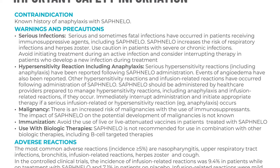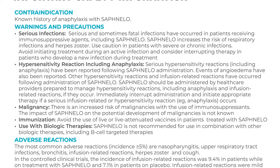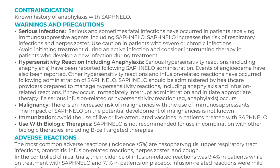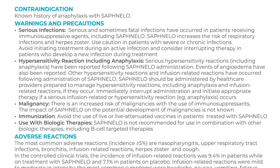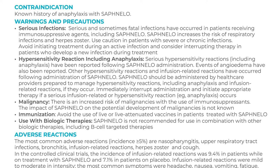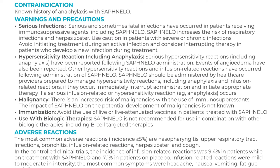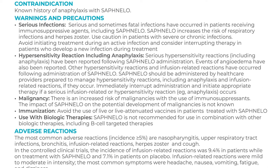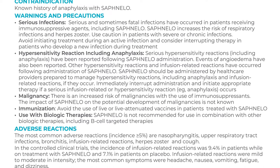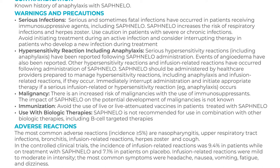Hypersensitivity reaction including anaphylaxis: Serious hypersensitivity reactions including anaphylaxis have been reported following Safnello administration. Events of angioedema have also been reported. Other hypersensitivity reactions and infusion-related reactions have occurred following administration of Safnello. Safnello should be administered by healthcare providers prepared to manage hypersensitivity reactions including anaphylaxis and infusion-related reactions if they occur. Immediately interrupt administration and initiate appropriate therapy if a serious infusion-related or hypersensitivity reaction, for example anaphylaxis, occurs.